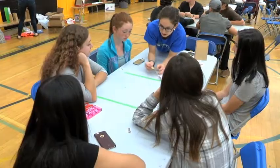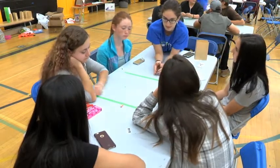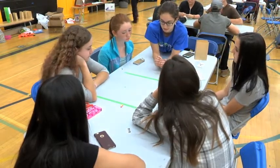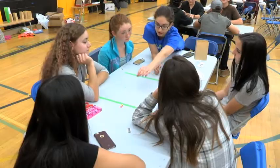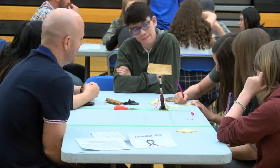Working in groups, students use the materials they were provided to come up with a solution to move an object from one end of their table to the other, avoiding the river in the middle that is represented with pieces of masking tape.